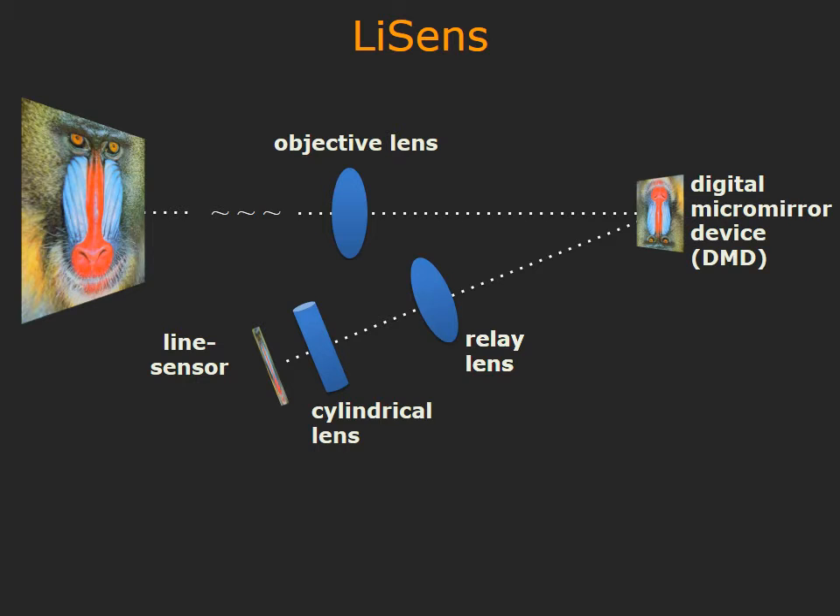So, how is it possible for a line sensor with just 1,000 pixels to capture this megapixel video? To achieve this, we use some novel optics and a device called the Digital Micromirror Device.